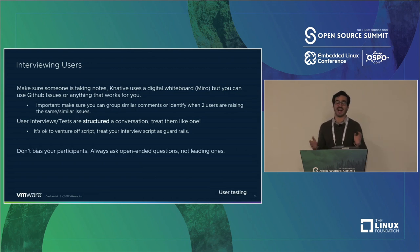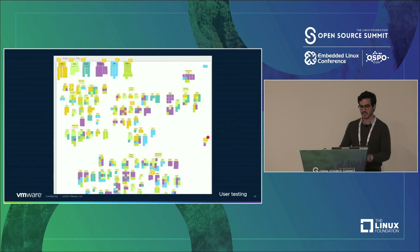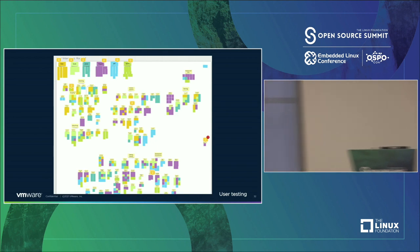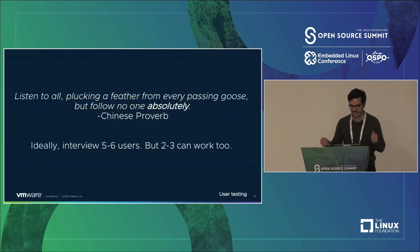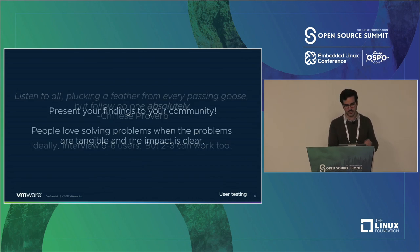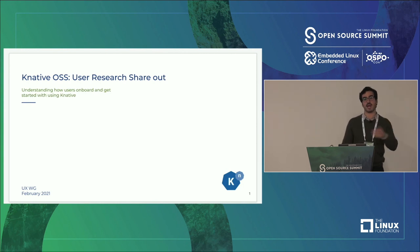Don't bias your participants — I fail at this all the time. Make sure to ask open-ended questions, not leading ones: ask 'how do you feel about this,' not 'do you feel bad about this.' You need to interview five to six people to really get good data, though two to three can work too. Then present your findings to your community — we did this in the form of a PowerPoint, which will be in the Google Drive as well, showing how we rallied people to make this change. Listen to all, plucking a feather from every passing goose; follow no one absolutely.